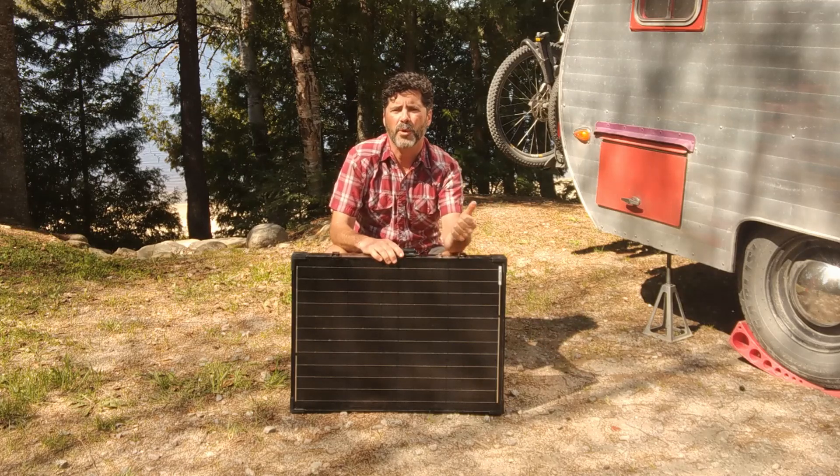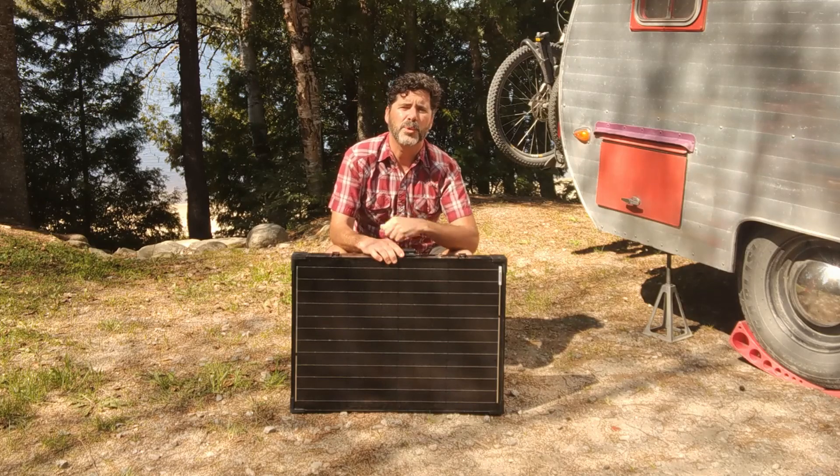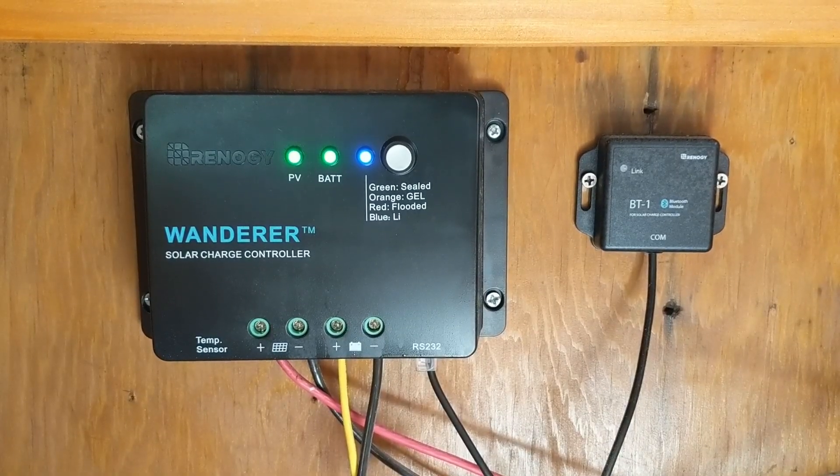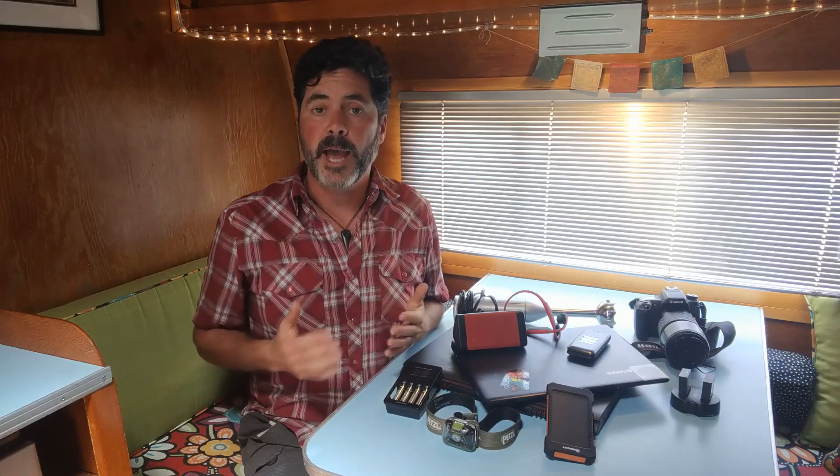The most important question — what can you run with your panel? Welcome to the inside of Hamlet, our vintage Cantam rolling tiny home. This is where all the solar magic happens, where we convert the energy coming from the panel into usable energy via Renogy's Wanderer charge controller and 50 amp hour lithium iron phosphate battery. The battery is connected to a 400 watt inverter, which charges up our AC appliances — anything you'd plug into the wall at home.